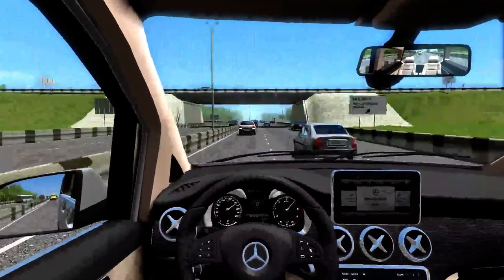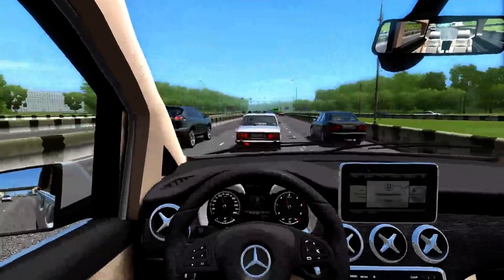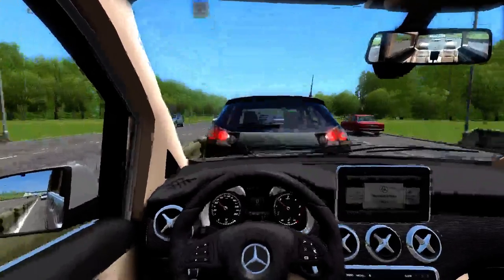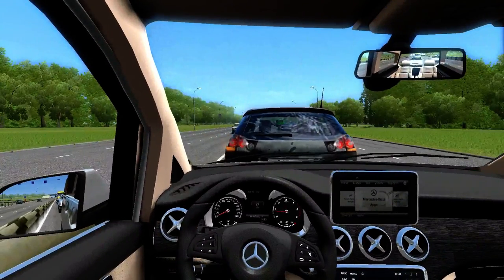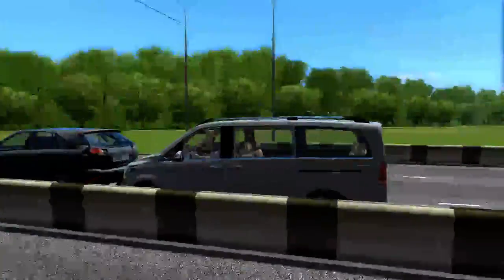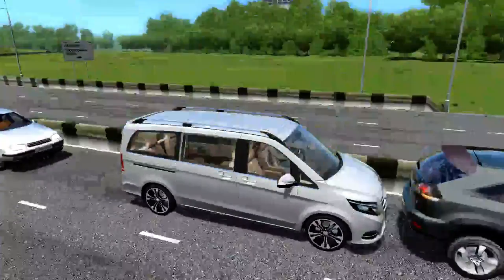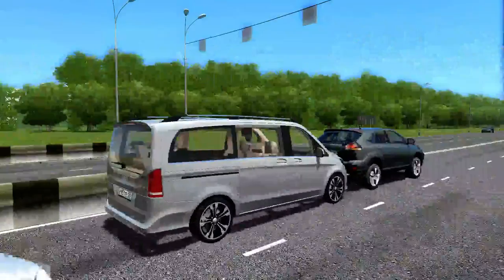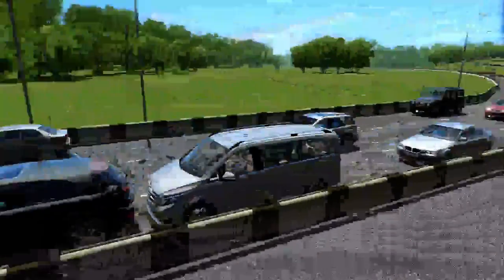I hope this video has been entertaining enough. It's kind of hard to find decent content to put out for City Car Driving. This is a good mod — download it. There's no reason not to at this point, considering the shortage of City Car Driving mods.